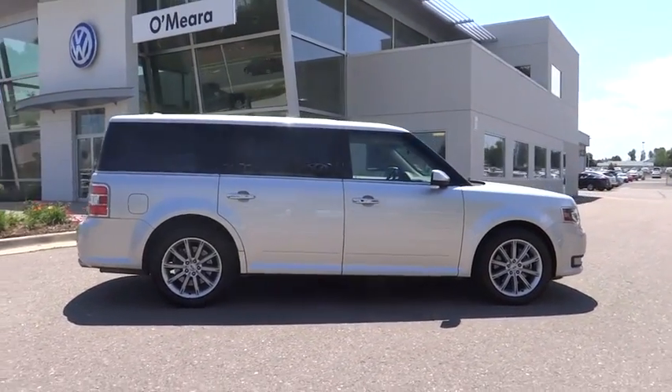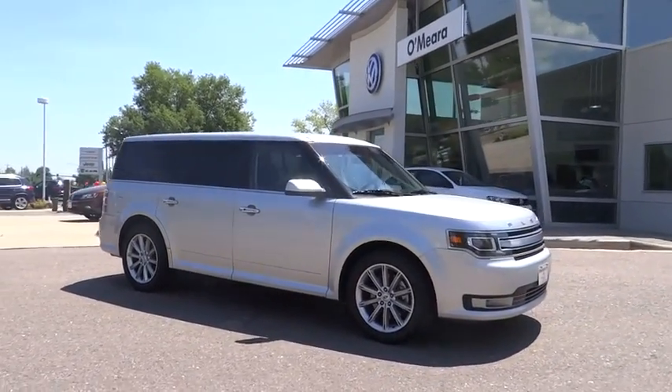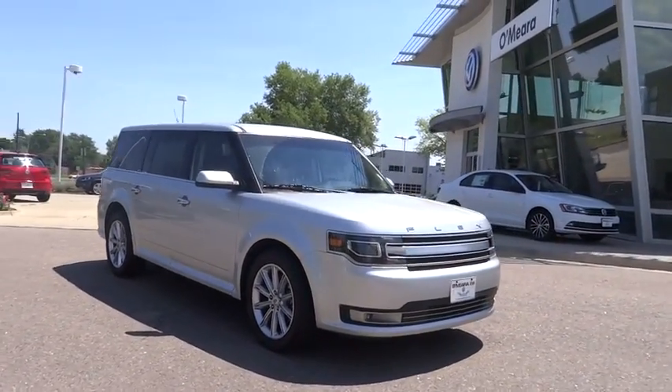Power door locks, passenger airbags, leather seats, airbags, tachometer, heated passenger seats, power heated outside mirrors, driver memory seats.